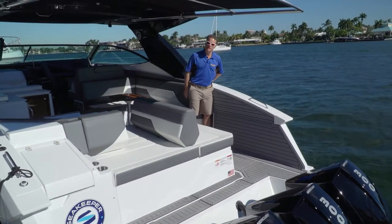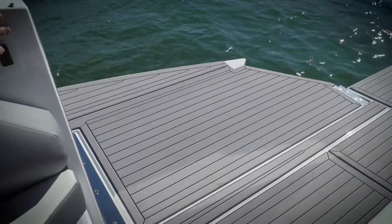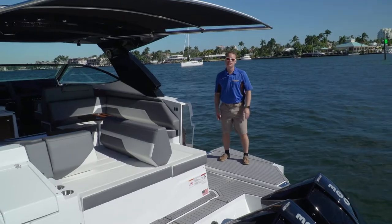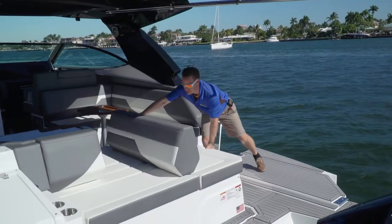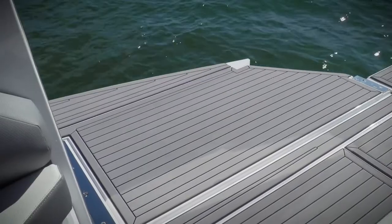The challenge with outboards is always platform space, but not with a beach door. At the push of a button in a couple of seconds, you now have access to the water from the starboard side and a whole new swim platform. The backrest on the lounge pivots, so you can now face the beach door at anchor in the water.